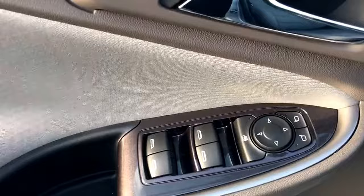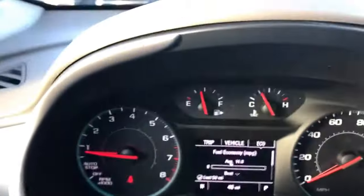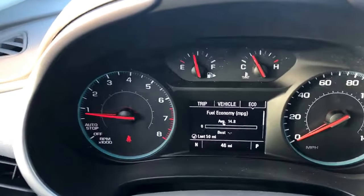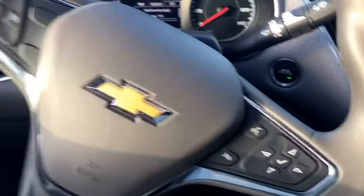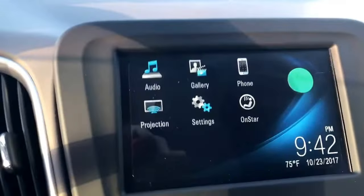It has power windows, power locks, power mirrors, and manually adjusted seats. As you can see, this vehicle has approximately 46 miles on it. It also has a rear backup camera.